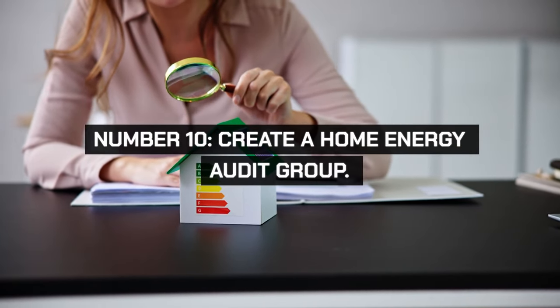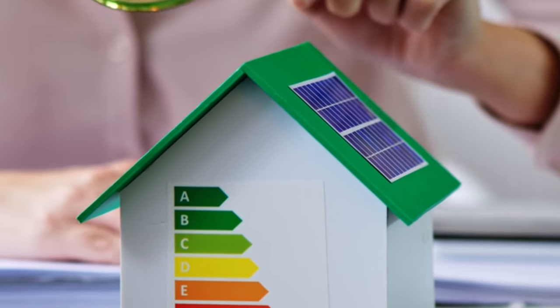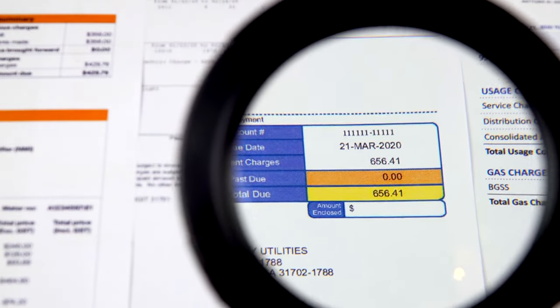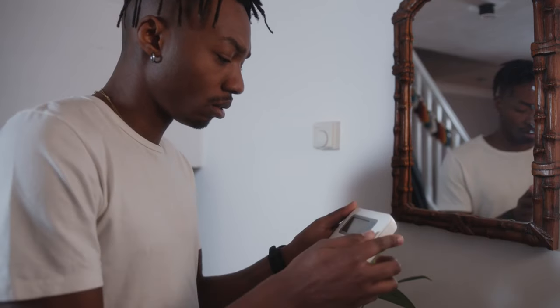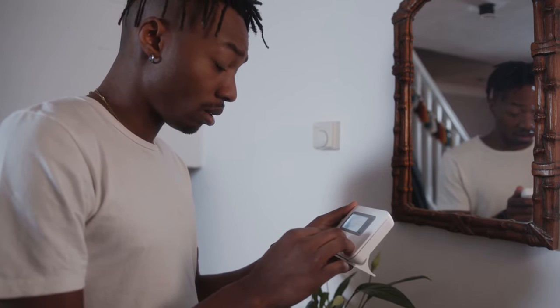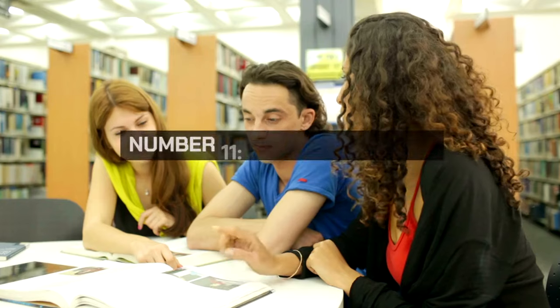Form a home energy audit group in your community to help each other identify and implement energy-saving measures. Share tips, tools, and resources to lower everyone's utility bills. Conduct regular audits to find areas for improvement. Simple changes like sealing drafts, using energy-efficient light bulbs, and unplugging electronics can lead to significant savings.